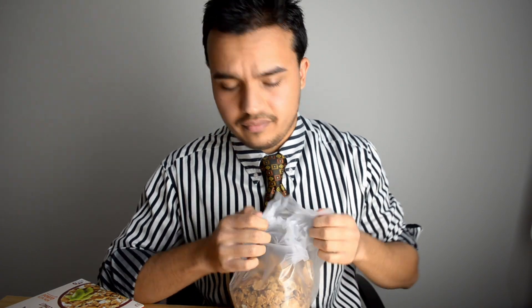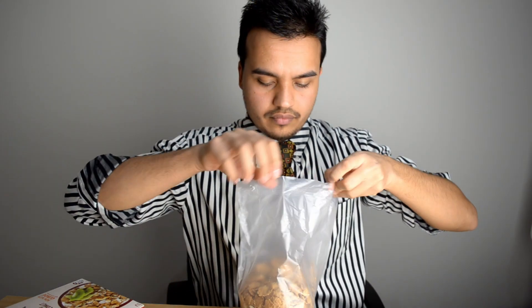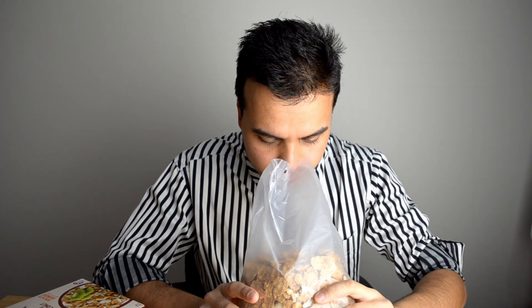Looks promising. I can see some nuts. It's got a really strong nutty flavour, a biscuity sort of flavour, a bit of coconut flavour — it does smell pretty good.